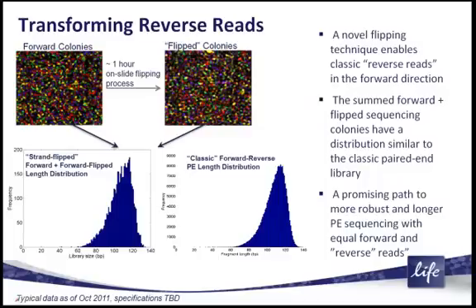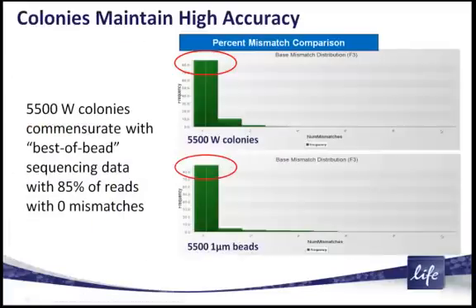We also did this process where we flipped the colonies — essentially turned them on their head on chip — and then sequenced exactly the same library. You can see that we recover the same paired end distribution using this strand flip technology as we did with the classic forward and reverse probes. We're excited about this technology, though it's still a project under development.